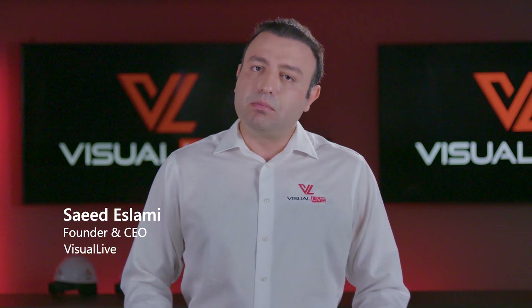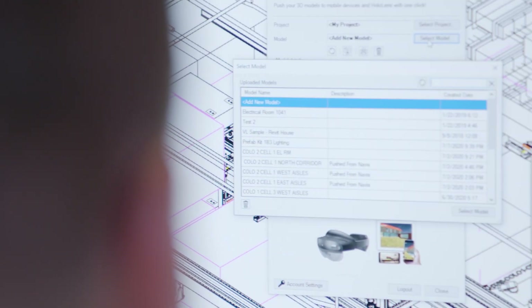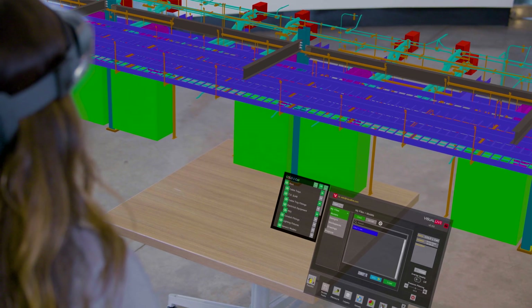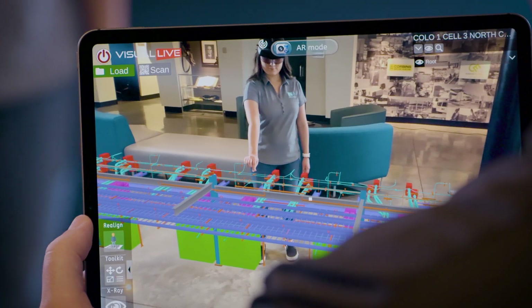Visual Live has been the first in the market, the most advanced augmented reality software for design, engineering, and construction, allowing them to push their CAD or BIM model files to Microsoft HoloLens, iOS, or Android devices.